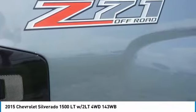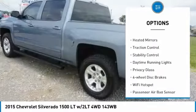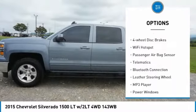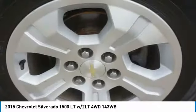Here are some of this vehicle's great options: 4-Wheel Drive, Tire Pressure Monitor, Toe Hitch, Front Toe Hooks, Heated Mirrors, Traction Control, Stability Control, Daytime Running Lights, Privacy Glass, and 4-Wheel Disc Brakes.